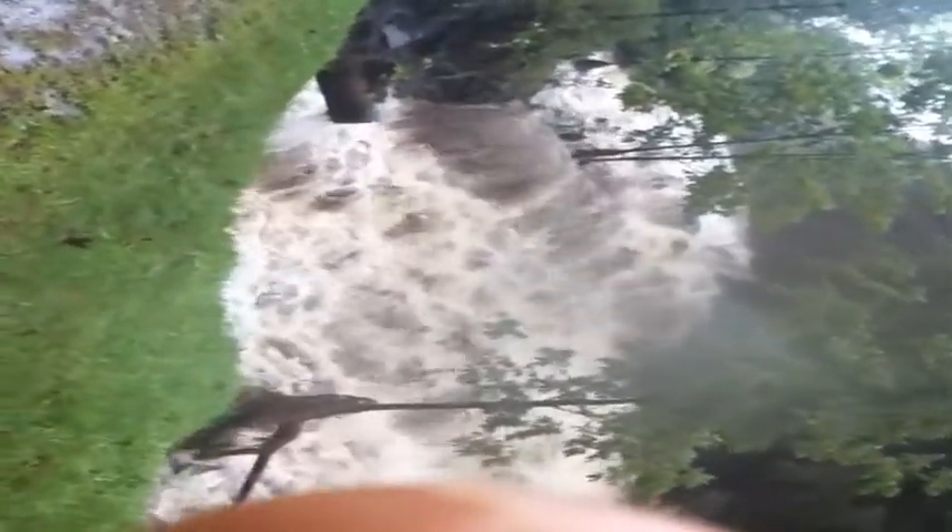There's the size of the pipe there compared to the stream — mayhem. A billowing brook no more.